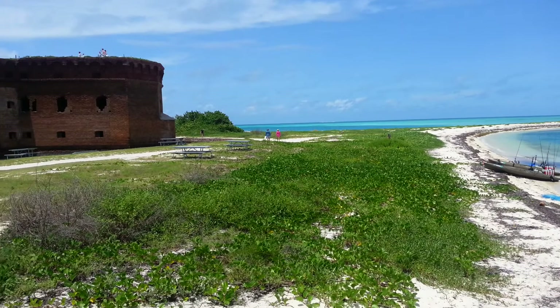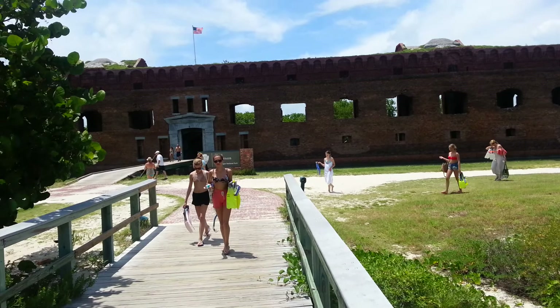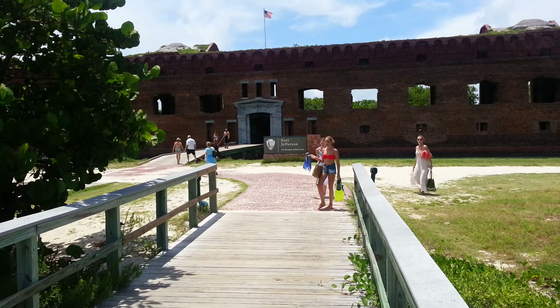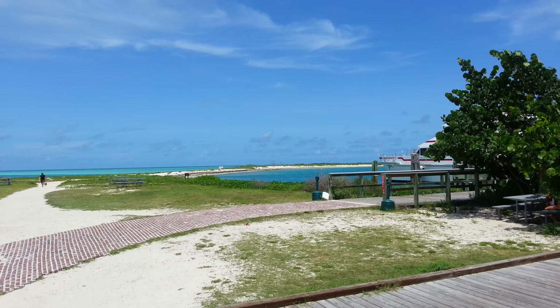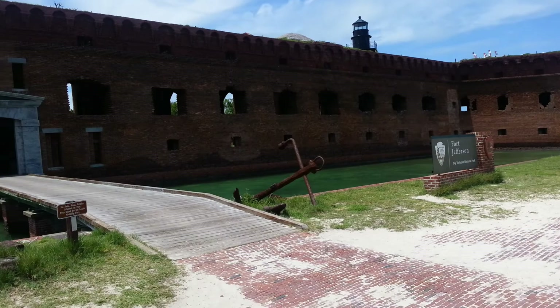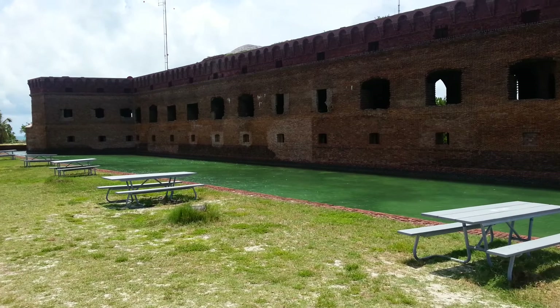This is Fort Jefferson, which is pretty cool. That's the only entrance and exit to and from the fort, and that is a bridge over the moat. So continuing the tour — just moved about 30 feet — and yes, that is a moat.